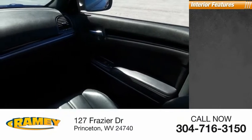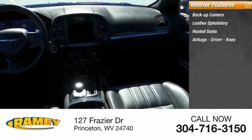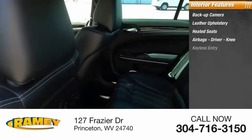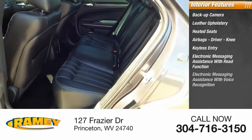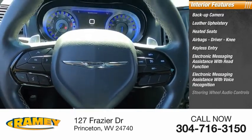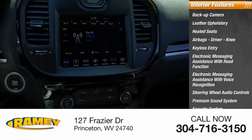Inside you'll find a backup camera, leather upholstery, heated seats, airbags — driver and knee — keyless entry, electronic messaging assistance with read function, electronic messaging assistance with voice recognition, steering wheel audio controls, premium sound system, and security system.